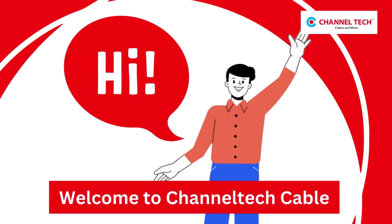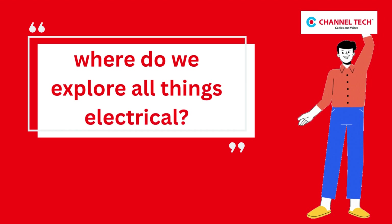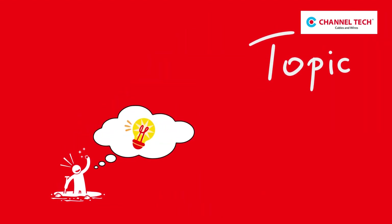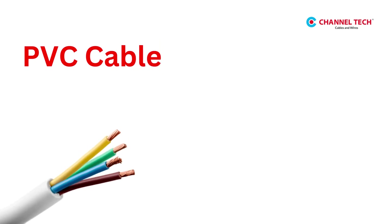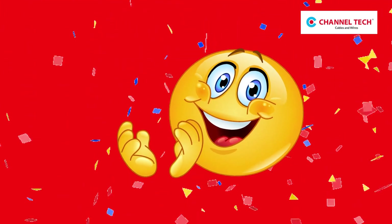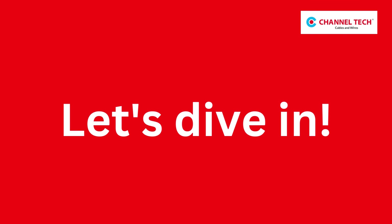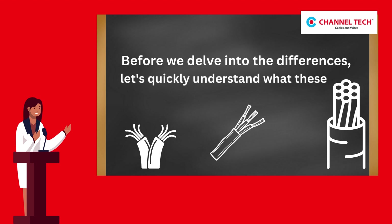Hi, welcome to Channel Tech Cables, where we explore all things electrical. Today we have an electrifying topic for you about PVC cable and XLPE cable. If you've ever wondered which cable is best suited for your wiring needs, congratulations, you've come to the right place. Let's dive in. Before we delve into the differences, let's quickly understand what these acronyms stand for.